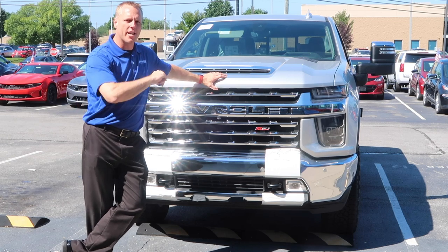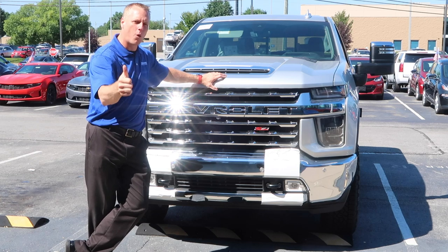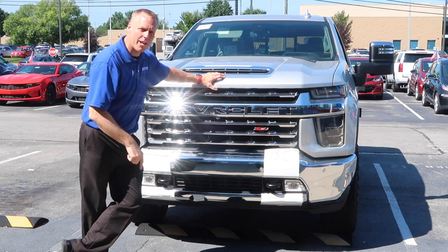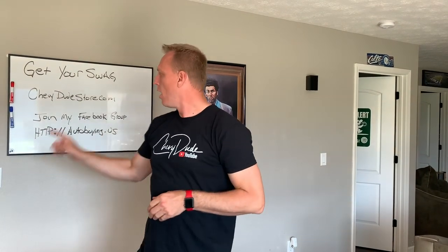Before I show you everything, make sure you hit that subscribe button, turn your bell notifications on, and if you'd like to see more HD Silverado trucks, leave a thumbs up. Check out the Chevy Dude Store at chevydudestore.com — we've got stickers, keychains, hats, shirts, and sunglasses. Also, if you want car buying tips, I started a new Facebook group — go to autobuying.us, link is in the description below.